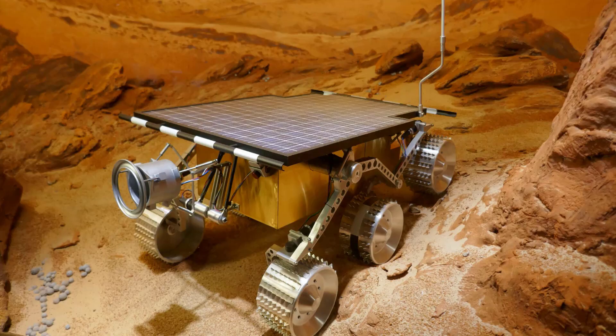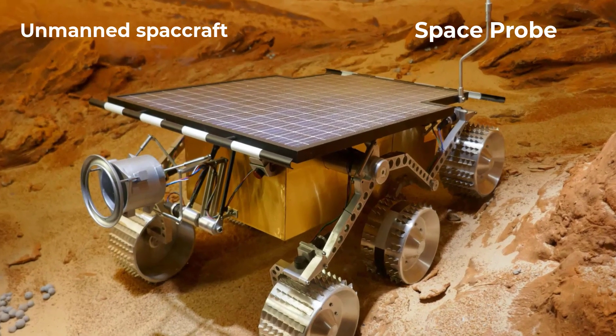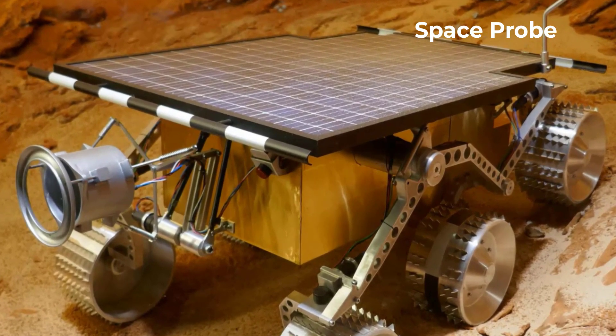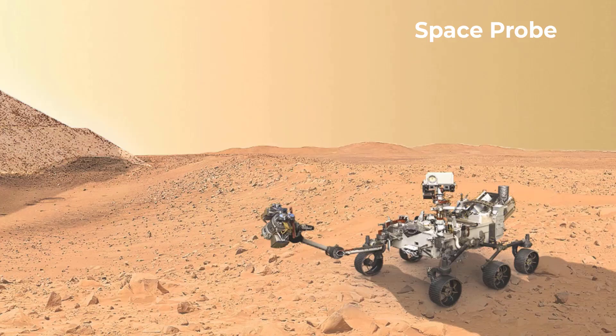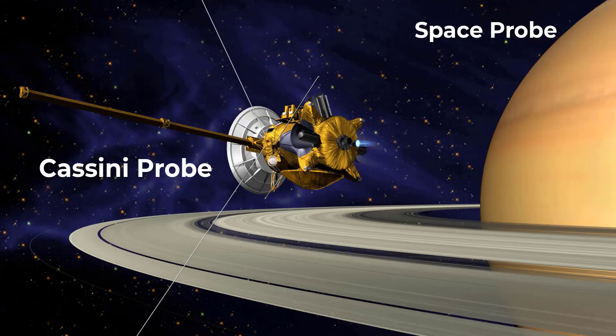Finally, we have the space probe. These are unmanned spacecraft that are sent to explore other planets and moons. They can be used for a variety of tasks, such as taking pictures, collecting samples, and conducting scientific experiments. Examples of space probes include the Mars rovers and the Cassini probe, which explored Saturn and its moons.